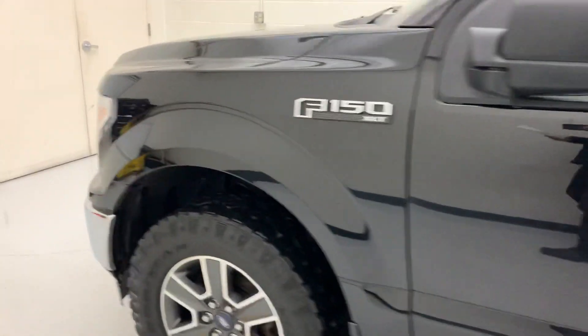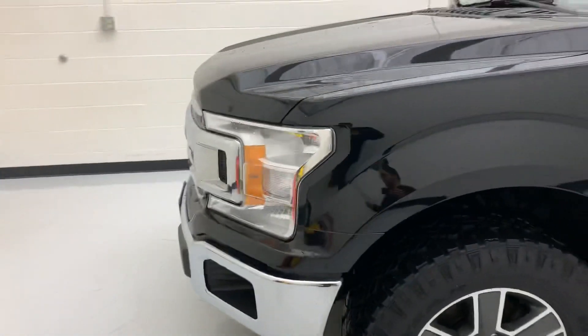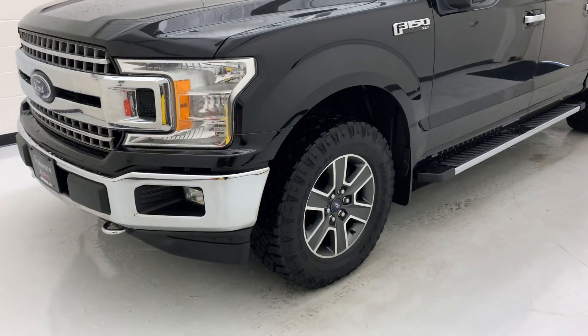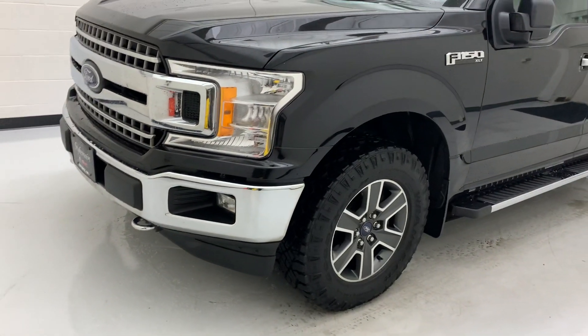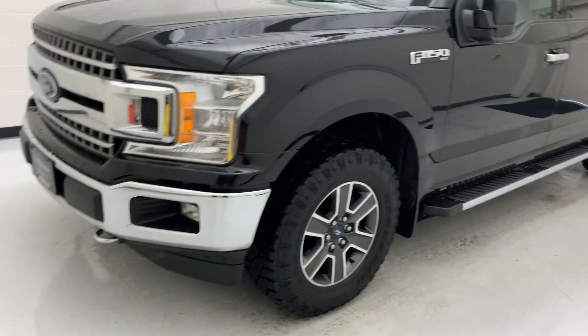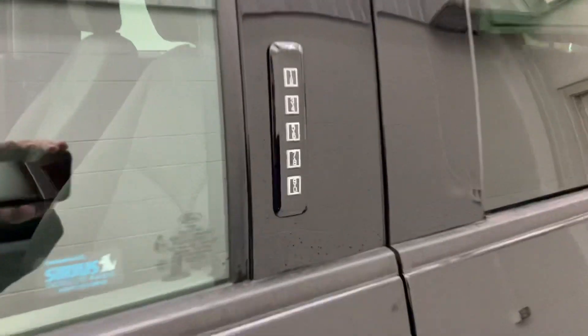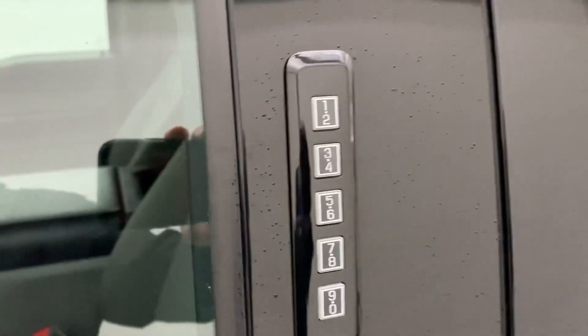This truck is also equipped with navigation, heated seats, remote start, locking rear differential, those upgraded 18-inch rims, and the big nice touchscreen radio. Ford also has the keypad keyless entry on the door.